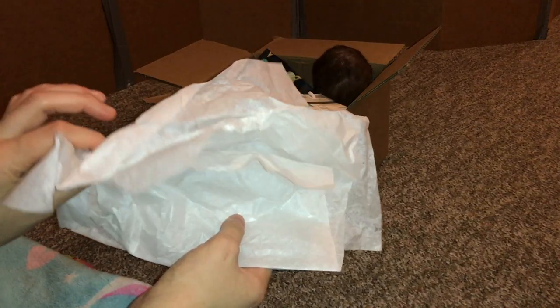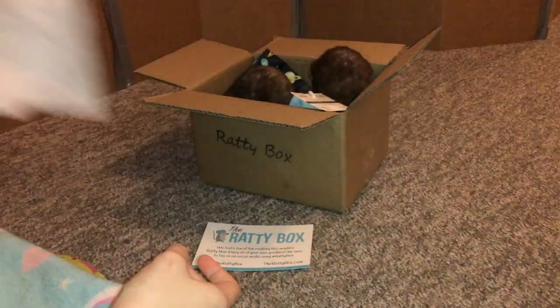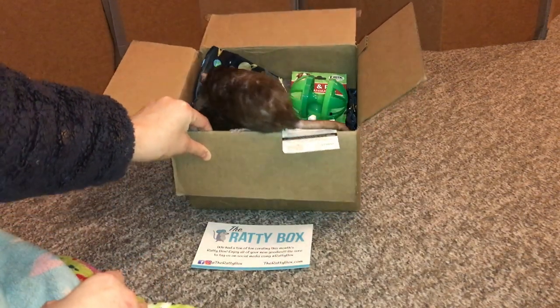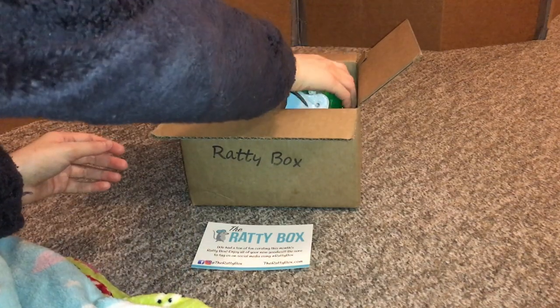First of all let's take out the tissue paper — I always like to put this in the rat's cage. Okay so let's go ahead and start with the box. Rats not included of course.